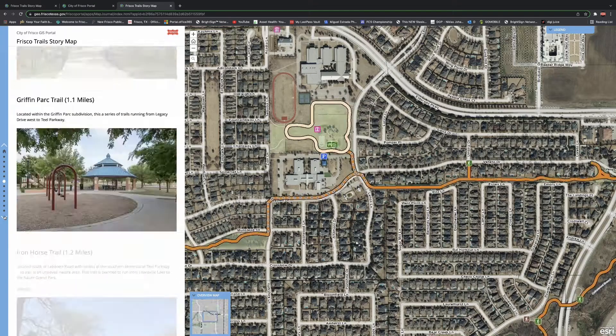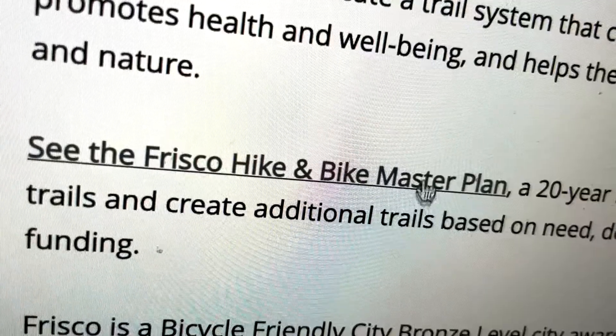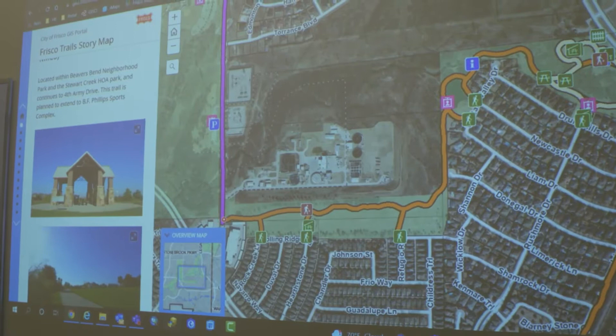City staff collaborated to gather the information needed to create the map. The story map focuses on the top 10 trails, but you can find a link on the map to the hike and bike trail master plan, as well as the public art along the trails.